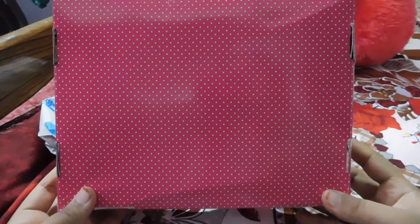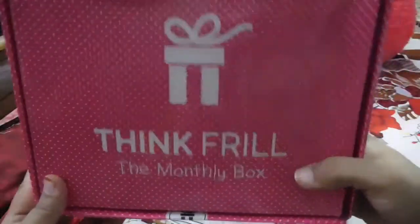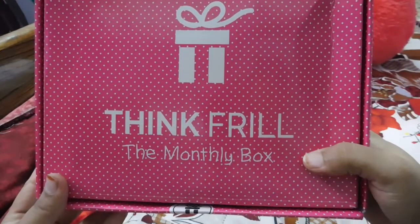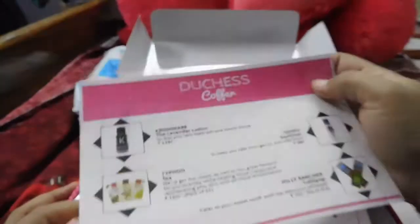It was securely packed with bubble wrap. I was excited to see this pink colored polka dot box, which is the Duchess Coffer box. This is the Thankful monthly box — the Duchess Coffer box, which costs around 150 rupees.